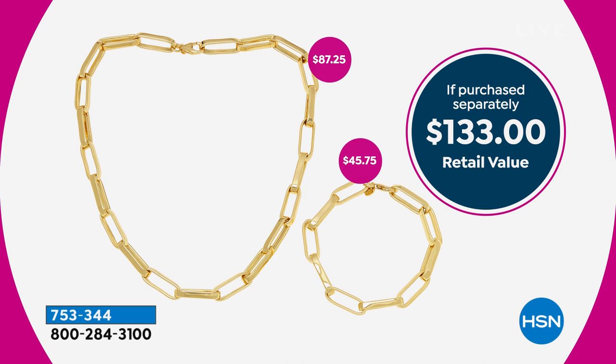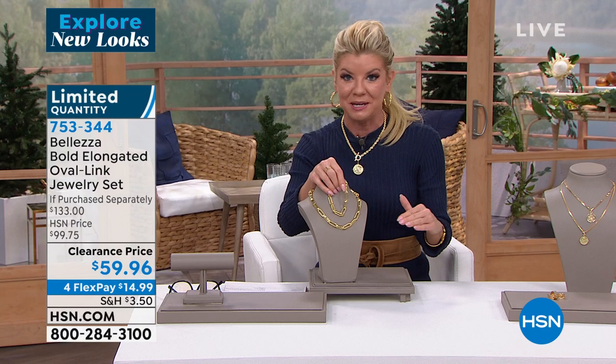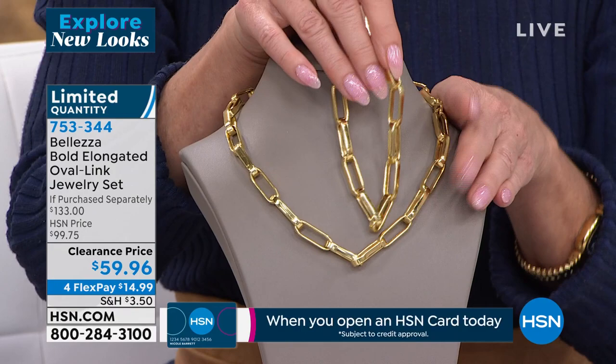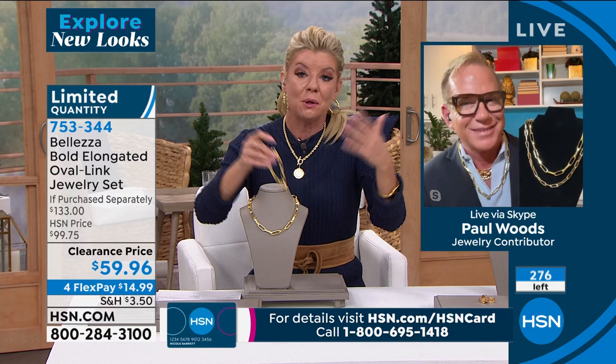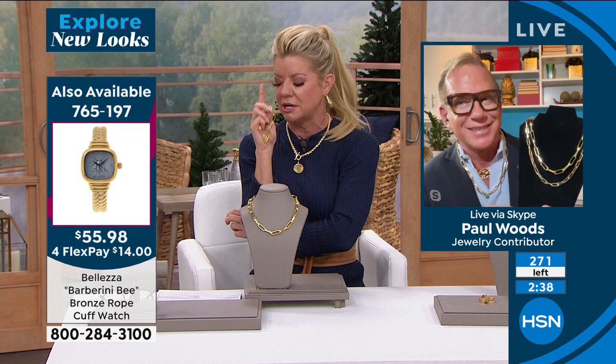Purchased separately, the necklace alone would be close to $90 — huge special here. When it's gone, we are not going to repeat this. This is the exact bracelet Angie has been wearing next to the cuff watch. We have maybe 250 left, and every last one will go — we've sold thousands of these at $99. Over 20,000 have been spoken for total. This is the last little bit we have left.